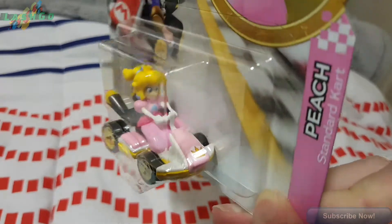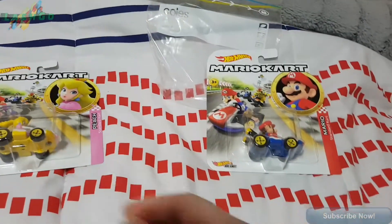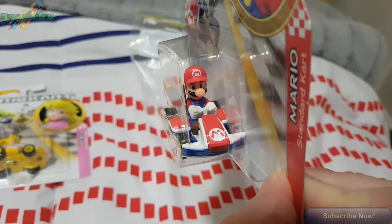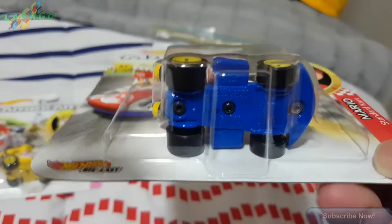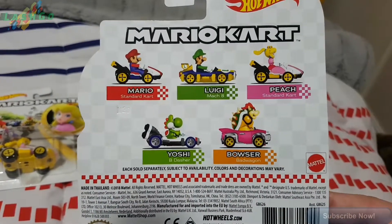Peach, Princess. And the star of the show — Mario! There's all kinds of different karts in Mario Kart, but this one is the new Hot Wheels one. I wanted to show you the set — there they are on the back, and I've got them all.